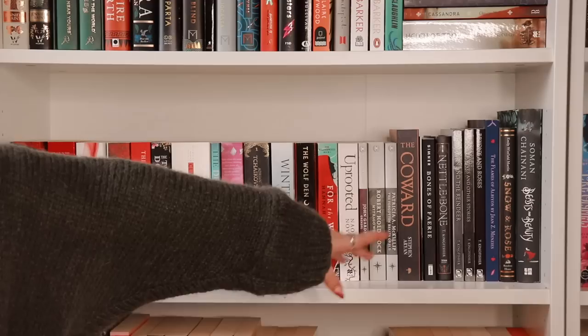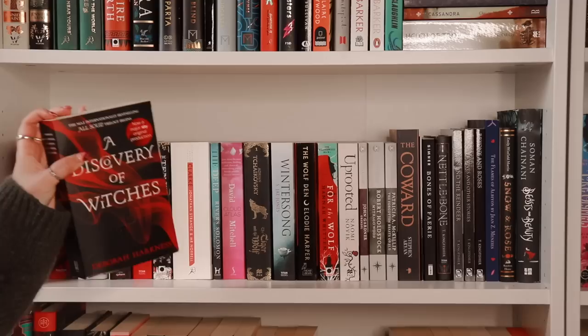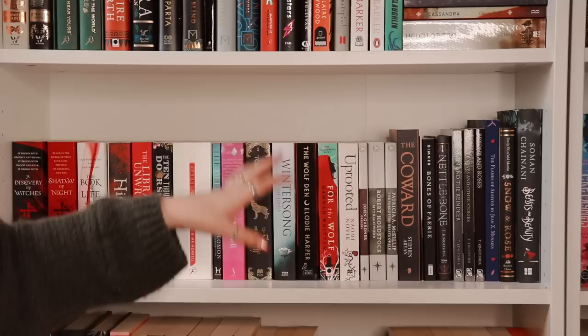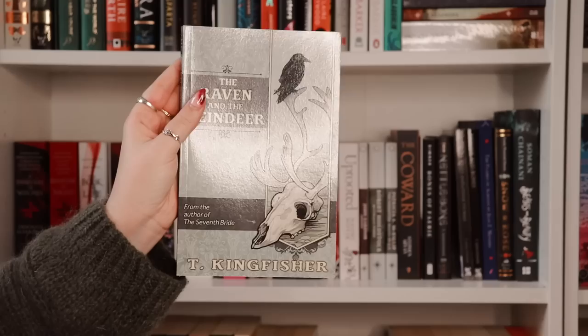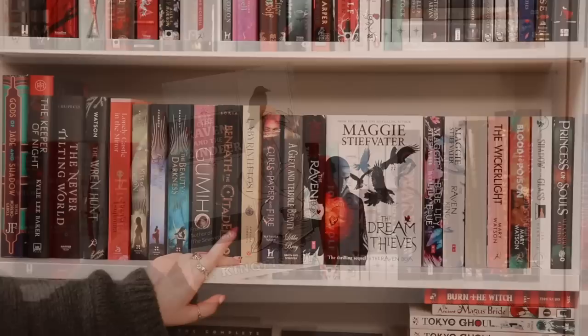Moving down the shelf, this is all paperback fantasy besides two hardbacks. I actually haven't read the majority from this shelf. One I have read is A Discovery of Witches — I definitely need to continue that series. I also read Jonathan Strange and Mr Norrell, which is quite the accomplishment because it's over a thousand pages long — I adore this Bloomsbury redesign cover. There are a lot of fairy tale-esque books here: Wintersong which is goblin-related, For the Wolf, and Uprooted. I absolutely adore the T. Kingfisher books I've read — particularly The Raven and the Reindeer, a magical retelling of The Snow Queen. Super short and a lot of fun.